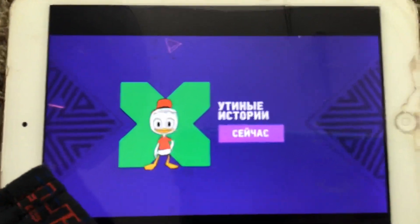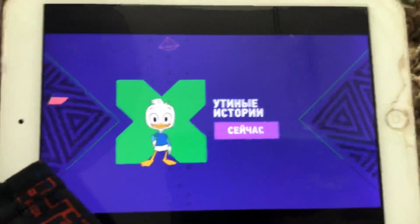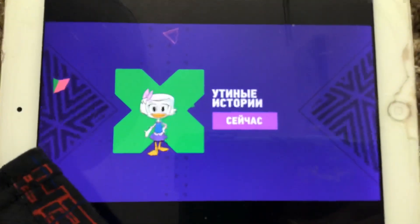Get your story going, as DuckTales is coming up next, right here on Disney XD.